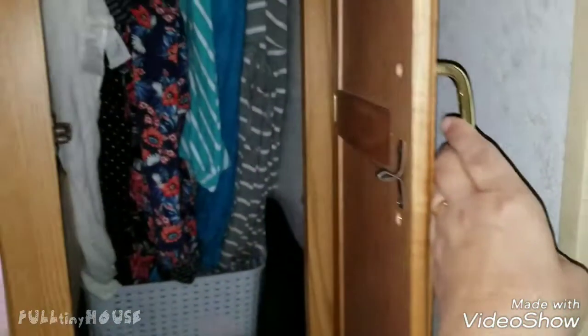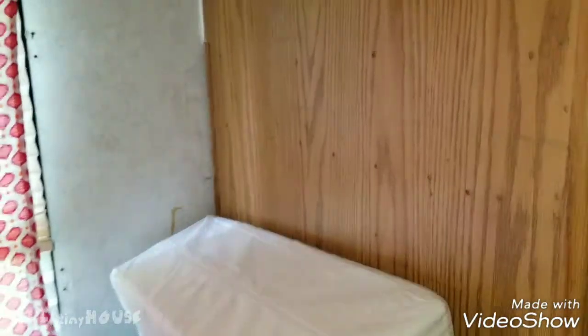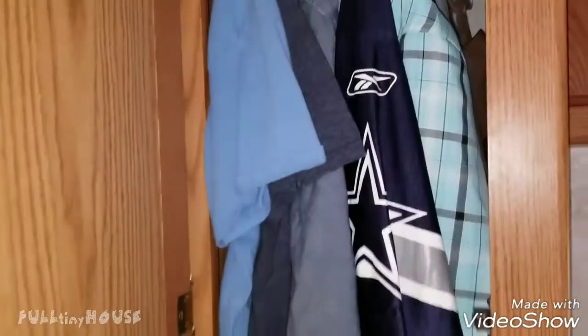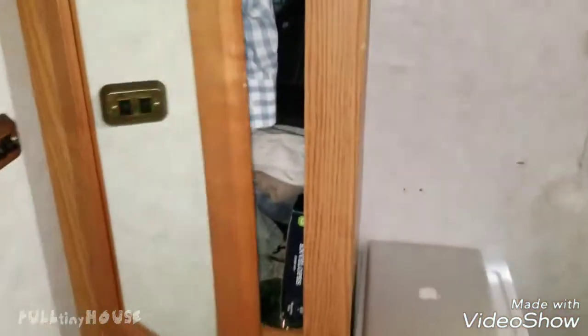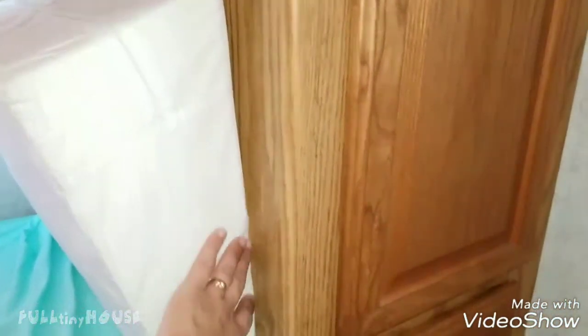On this side of the bed is a closet which is very deep — at least two feet, maybe two and a half. On the other side there's also a closet, so it's a his and hers. In addition to the closets, it has three drawers on each side; this one has a mirror and we both have our own side of drawers.